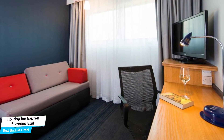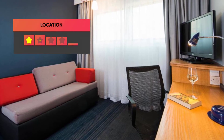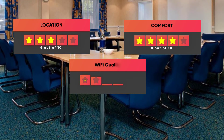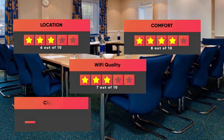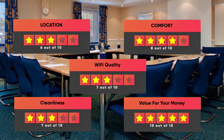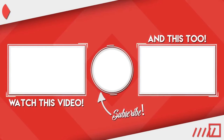Prices can vary depending on the room size and things the room has to offer. Here are our ratings for this hotel: Location – 6/10, Comfort – 8/10, Wi-Fi Quality – 7/10, Cleanliness – 7/10, Value for Your Money – 10/10. Thanks for watching. I hope this video was helpful to you.